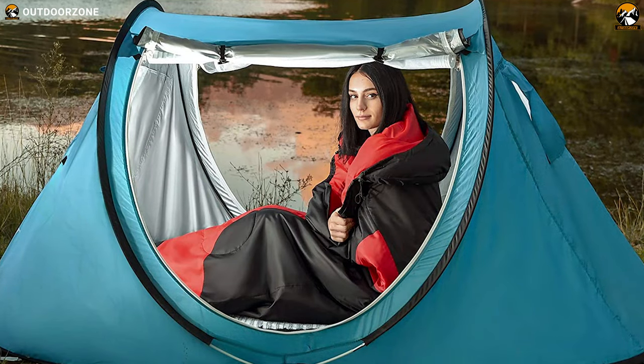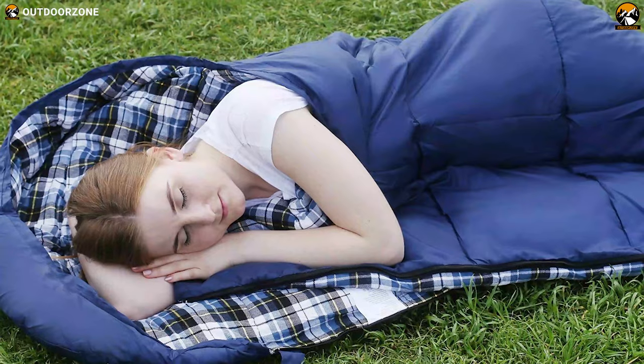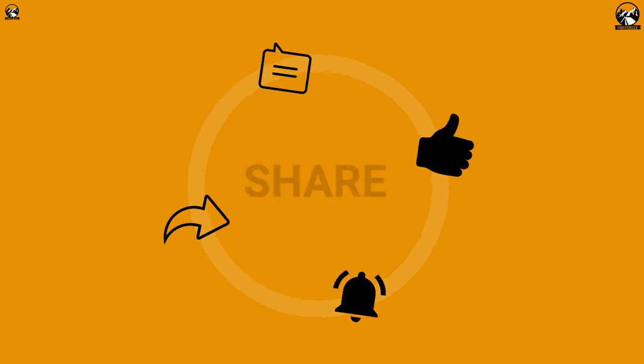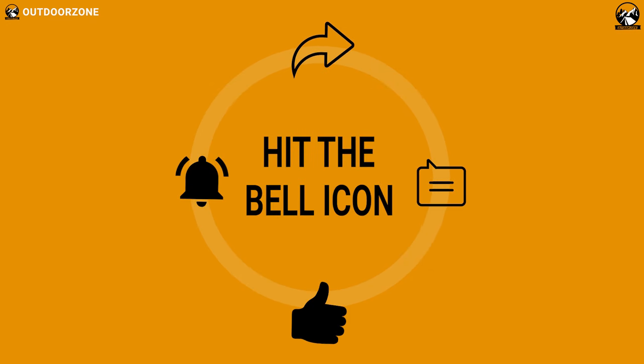So that was our list for the 7 best sleeping bags under $100 just for you. Thanks for watching our video. Like, comment, and share with your friends if you found this video helpful.